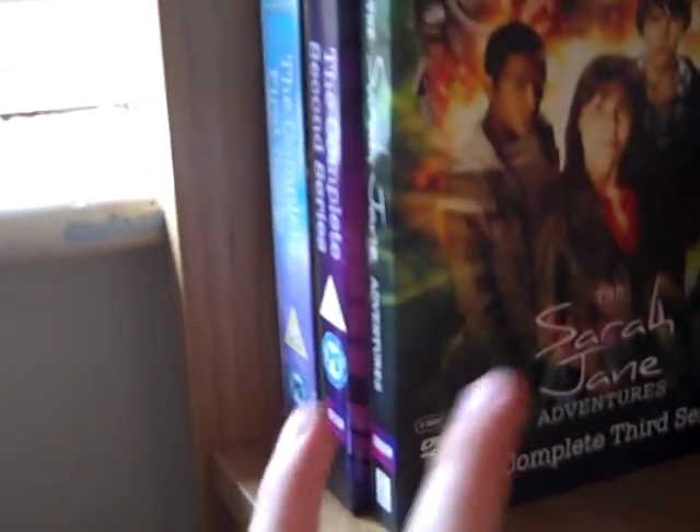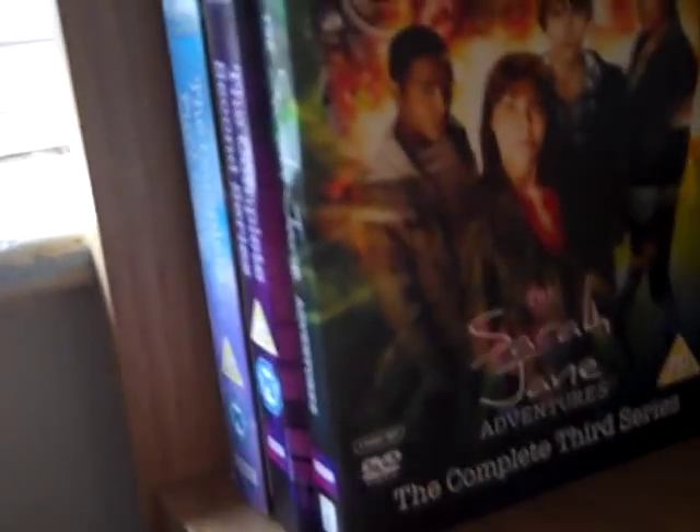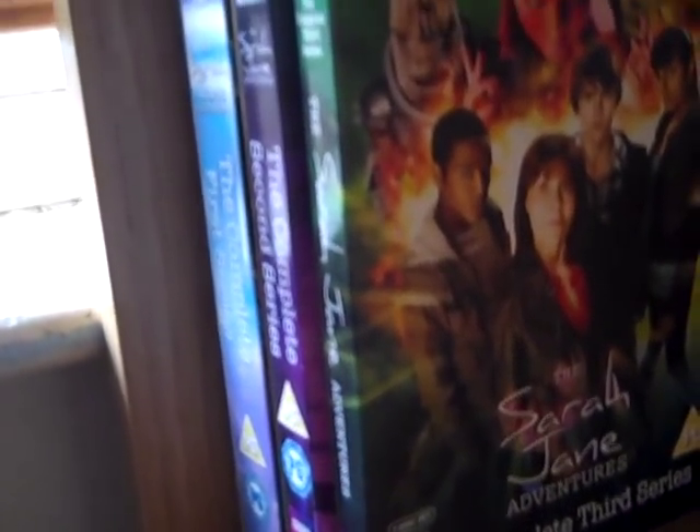Then I've got the spin-offs down here: The Tardis Adventures in Time and Space — I heard they're releasing that on Blu-ray, which is a bit annoying. Sarah Jane Adventures Series 1, 2, and 3. I did have the Dalek movies on DVD but I can't remember where I've put them — I gave one copy to my brother because I got the Blu-ray set and I can't remember what I've done with the other copy. And I also have the Fourth Doctor Time Capsule set but I keep that downstairs because it's quite big.